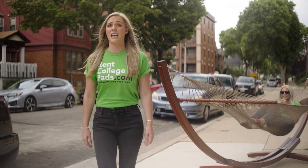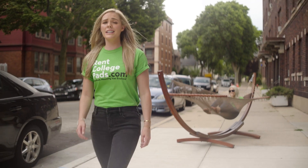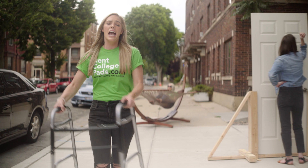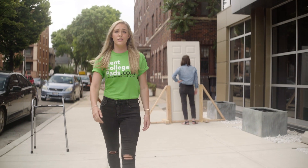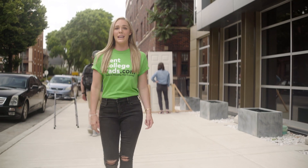Do you really want to search the entire city for apartments? You're going to find tons of senior citizen housing and places where neighbors complain about noise — while thousands of students at your school are using RentCollegePads.com to find a place near campus.